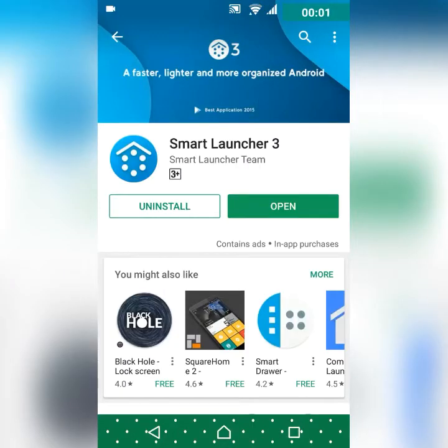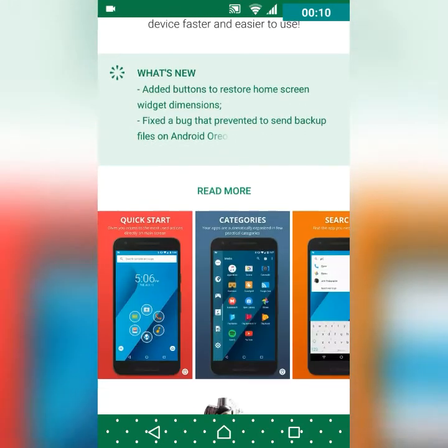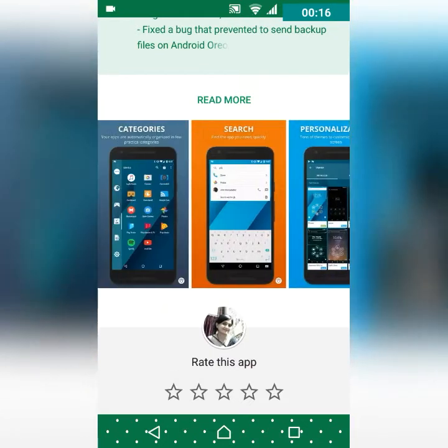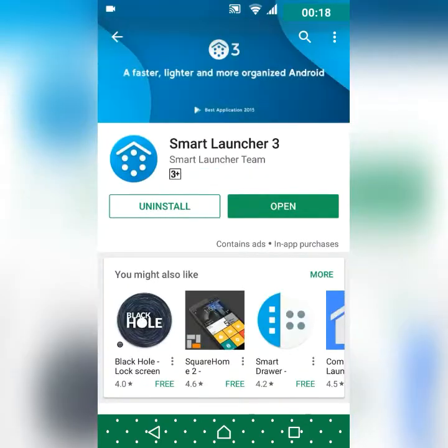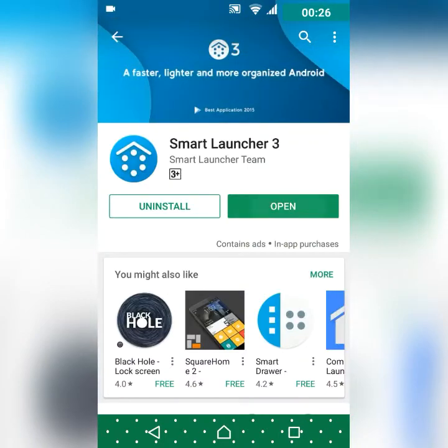At number four we have Smart Launcher 3, which is rated 4.4. This is the launcher I use the most on my old phone. It's not that customizable but it is easy to use. It's a little slow, but a new update has fixed bugs. Let's check it out.